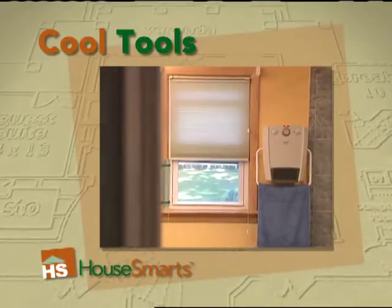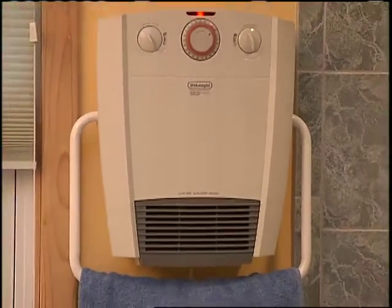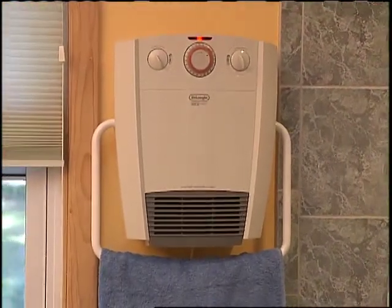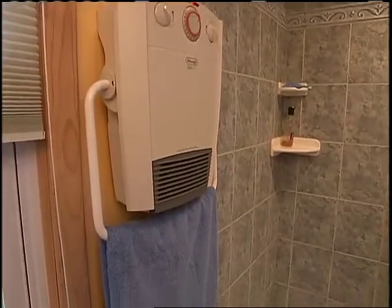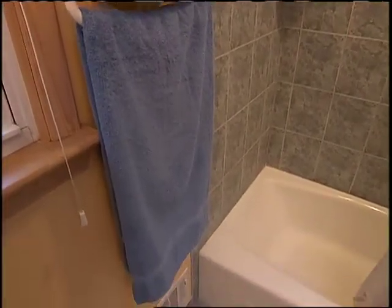Here's a utility heater that keeps towels dry and toasty while warming the room at the same time. It's the bathroom heater and towel warmer brought to you by DeLonghi. With its splash-proof design, it's safe to use in the bathroom, or you can even use it to dry off your swimming towels.